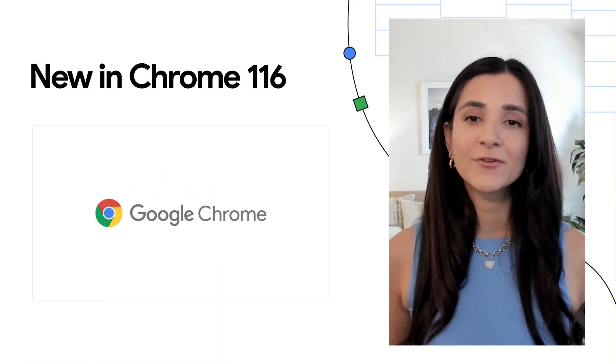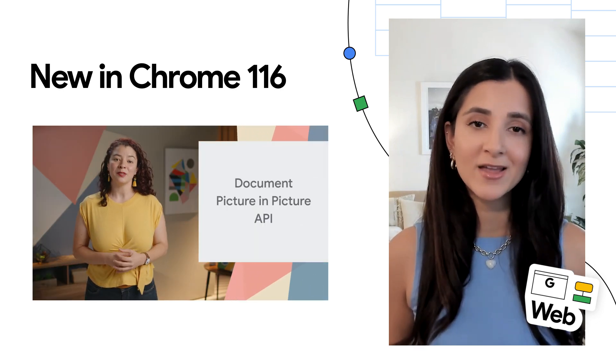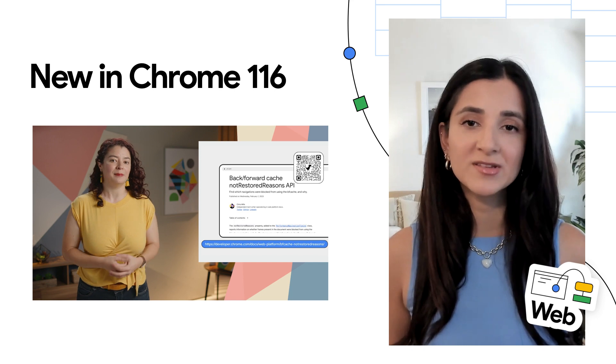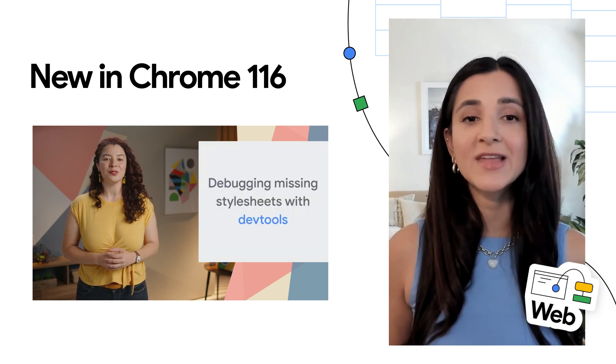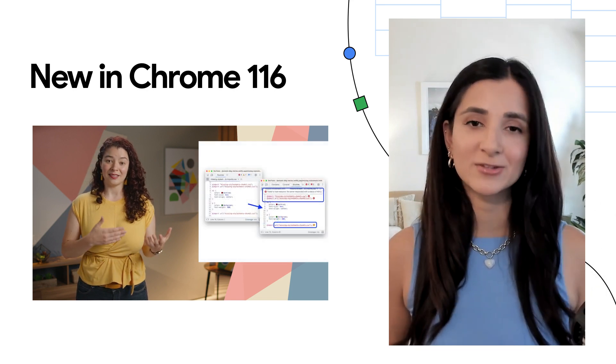On the Chrome side, for the 1.16 release, we have the Document Picture-in-Picture API, the Not Restored Reasons property to optimize BF cache use, easier missing stylesheet debugging in dev tools, and plenty more. For the full details, check out the video linked in the description.